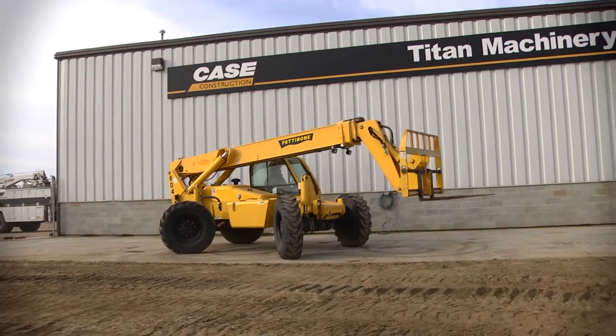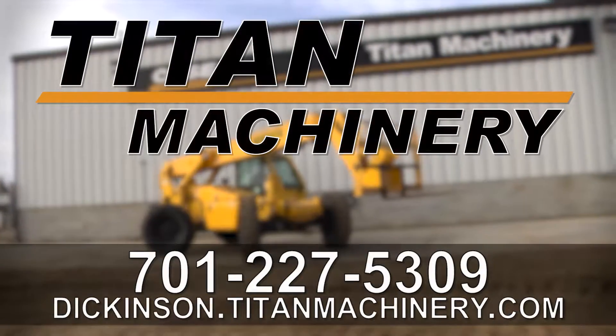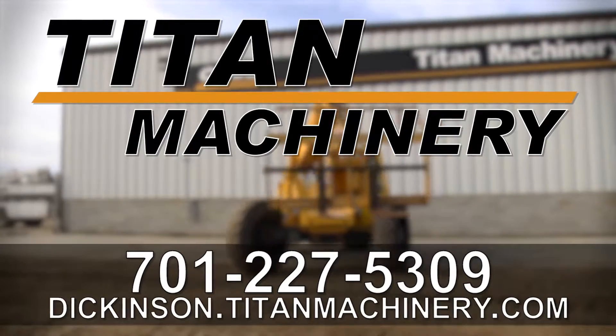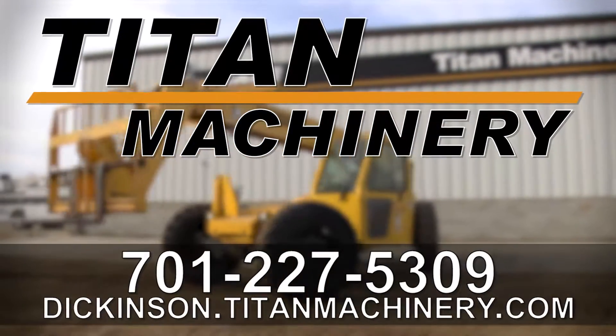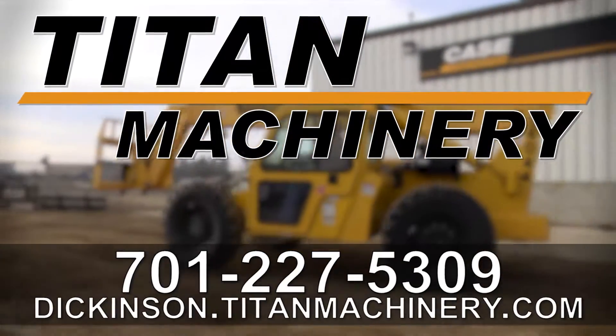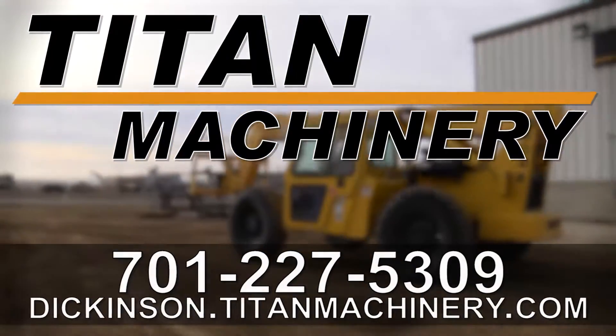Thank you for viewing this Pettibone 8044. If you're interested in this telehandler and would like to contact our sales staff, give them a call at 701-227-5309. To view other available used equipment, check out Dickinson.TitanMachinery.com.